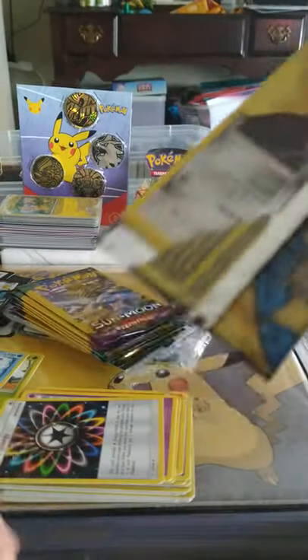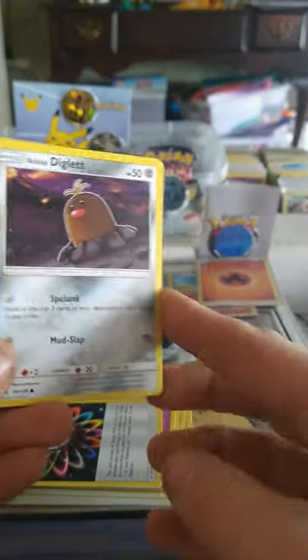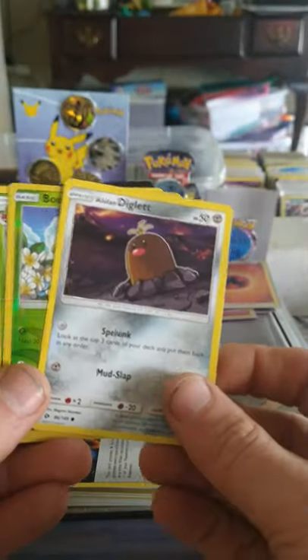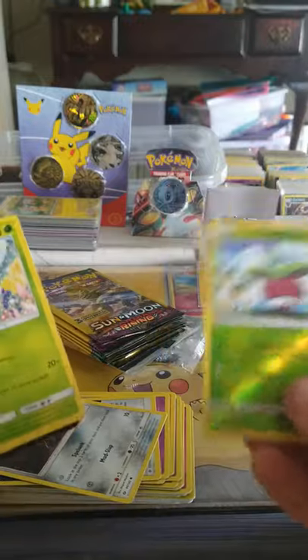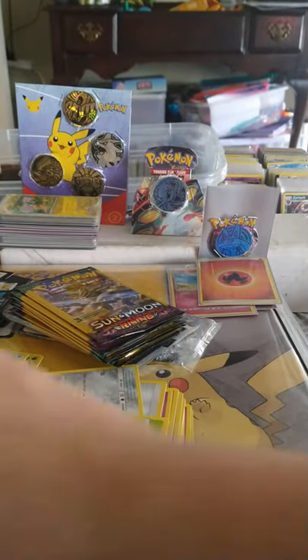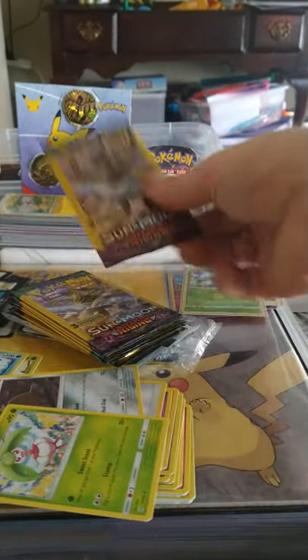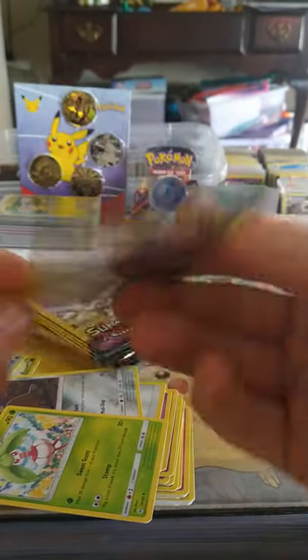So we got Togedemaru again, we got a Grimer, and a beautiful Rainbow Energy — not holo but still beautiful. Got another Sun and Moon — I see a Guardians Rising next. So we got Diglett, also known as 'floor!' Ooh, look at that — a sweet reverse holo and a Steenee. All right, let's go ahead and put a sleeve on it. If you like it then go put a sleeve on it. Guardians Rising, Sun and Moon.